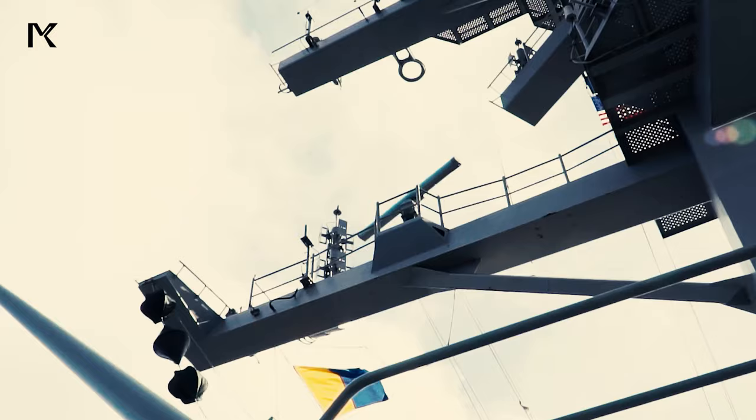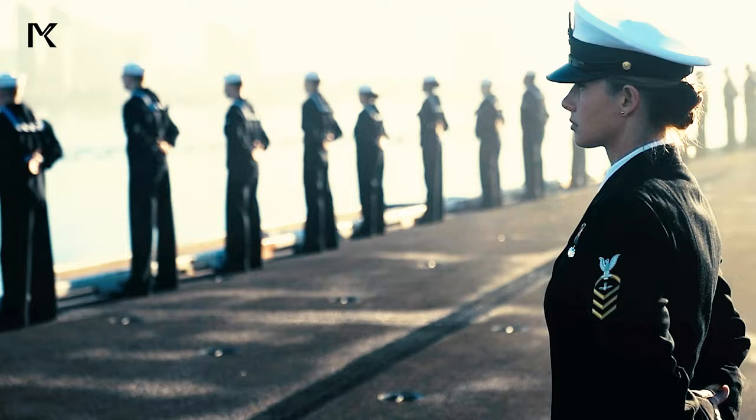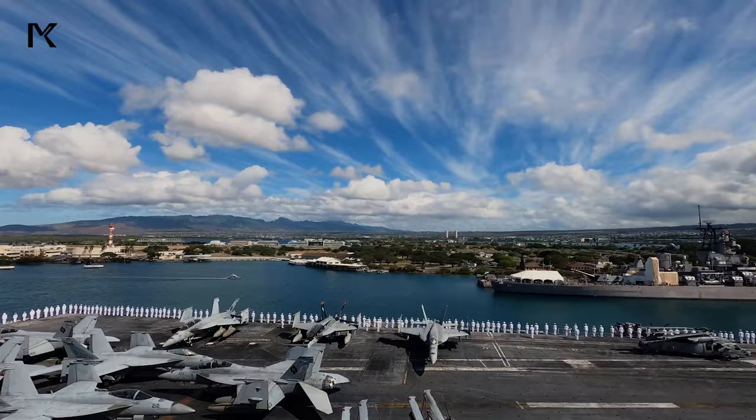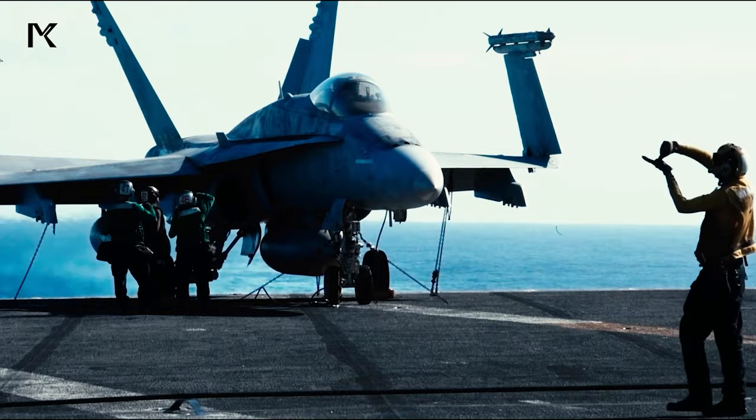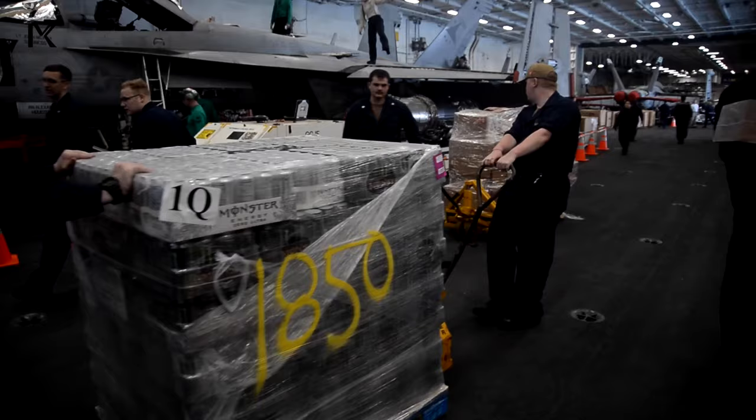Life on a U.S. aircraft carrier is a dynamic and tightly organized operation, functioning as a small floating city capable of projecting immense power across the seas. Here's an overview of the various operations and daily life aboard.